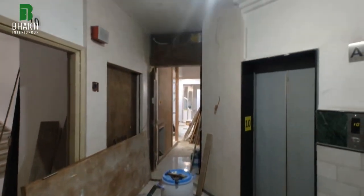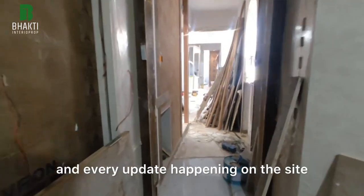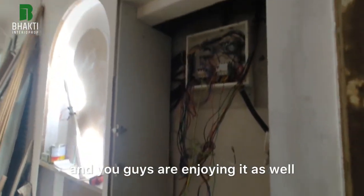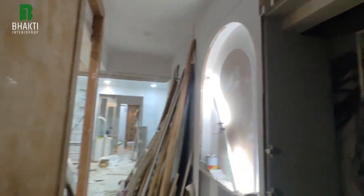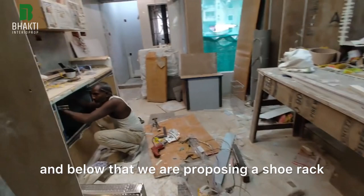Episode number 84. It's a great happiness that I'm sharing each and every update happening on the site, and you guys are enjoying it as well. This is the MDB area — MDB is the main distribution box — and below that we are proposing a shoe rack.